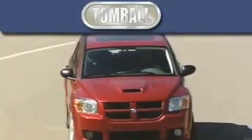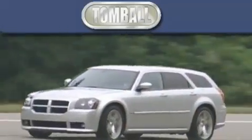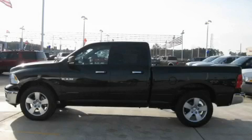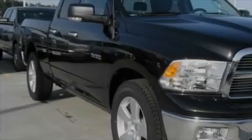Another fine vehicle offered by Tombaugh Dodge. This is a brand new 2010 Dodge Ram 1500. Strong, durable, and dependable.